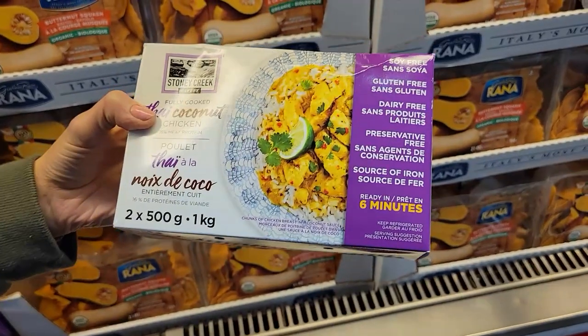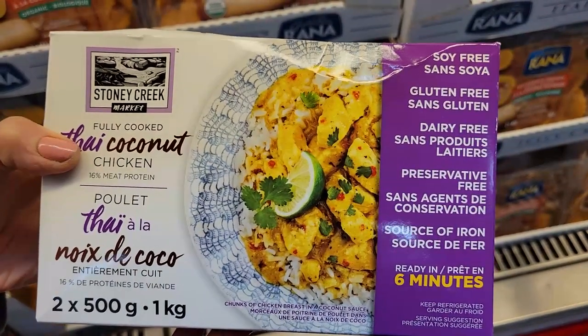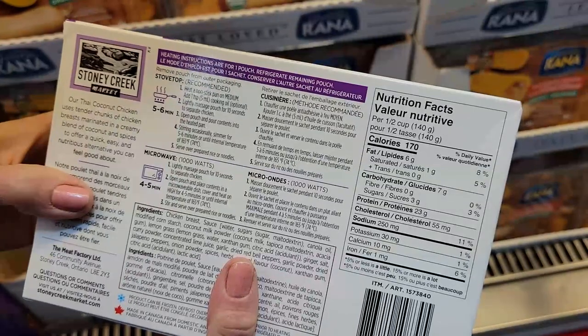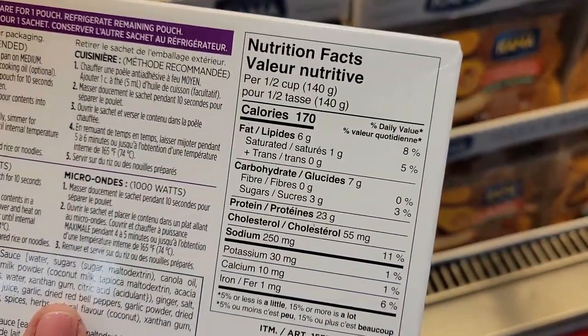Number three: Stony Creek Market fully cooked Thai chicken. All you do is heat it on the stovetop or in your microwave for four to six minutes. Half a cup is 170 calories and 23 grams of protein. I want to add some rice and some frozen stir-fried veggies and put it all together on the stovetop — a tasty meal in less than 10 minutes.